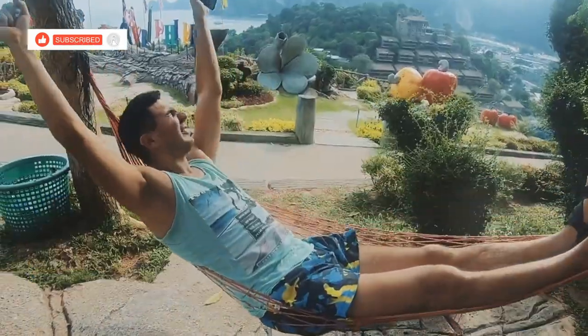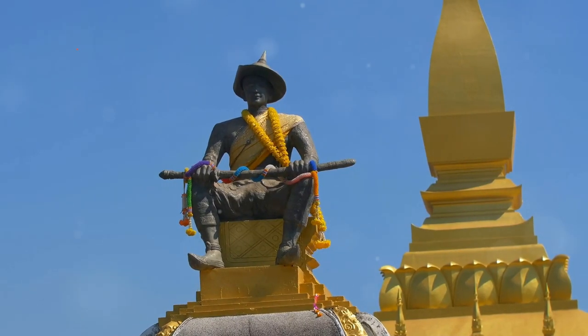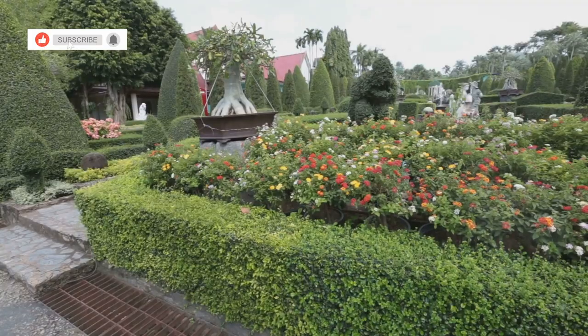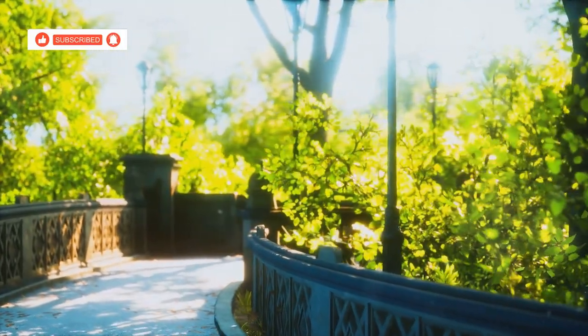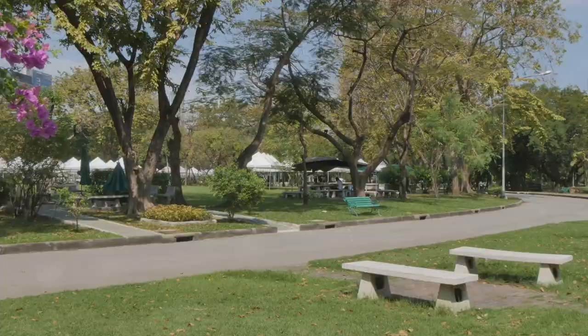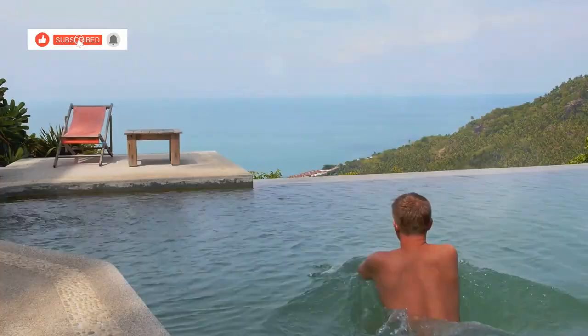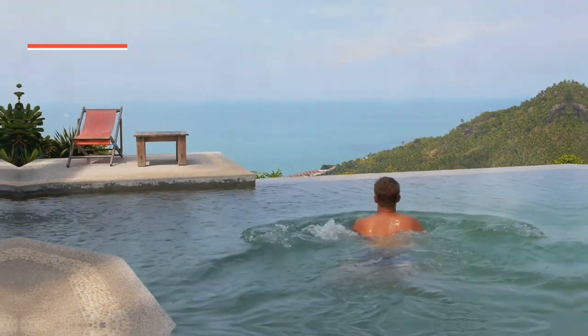Next up, we're checking out Queen Syrikit Park, a beautiful public park named after, you guessed it, a queen. This place has it all — a lake, walking paths, gardens, and even a fitness area. It's the perfect spot to escape the city noise, get some fresh air, and maybe even squeeze in a workout. Plus, it's completely free to enter. Just another example of how you can have an awesome time in Hua Hin without spending a fortune.